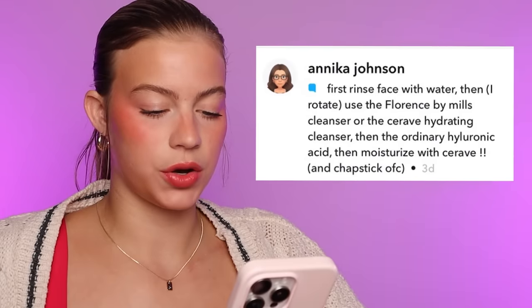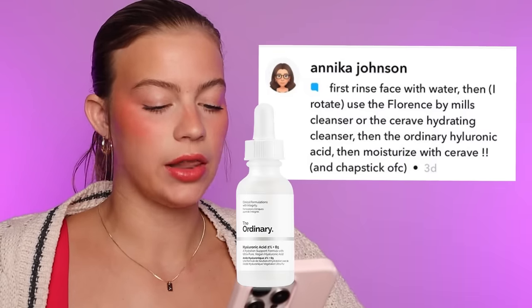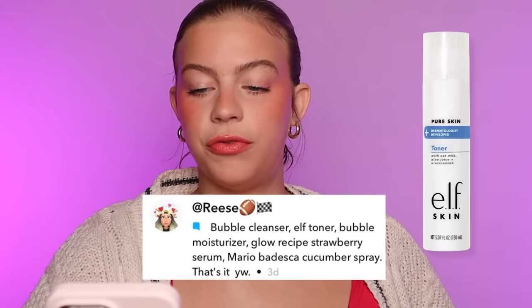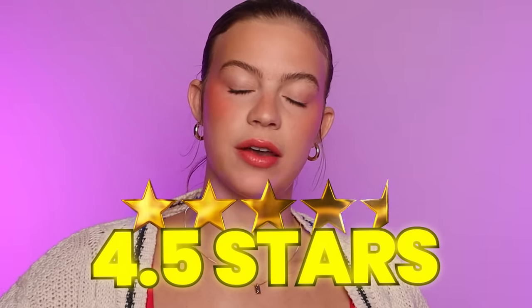This one is from Annika: rinse face with water, Florence by Mills cleanser or CeraVe hydrating cleanser, then The Ordinary hyaluronic acid, then moisturize with CeraVe and chapstick. Pretty full circle routine. I'm gonna give this one 4.5 out of 5 stars. This is from Reese: Bubble cleanser, Elf toner, Bubble moisturizer, Glow Recipe strawberry serum, Mario Badescu cucumber spray. This is a really cute routine. I've never used the Elf toner, so I don't have a lot of thoughts there. But the Glow Recipe strawberry serum I just got the other day and I really like it. I love Glow Recipe. And the Mario Badescu sprays are so fun. I'm gonna give this one 4.5 stars out of 5.